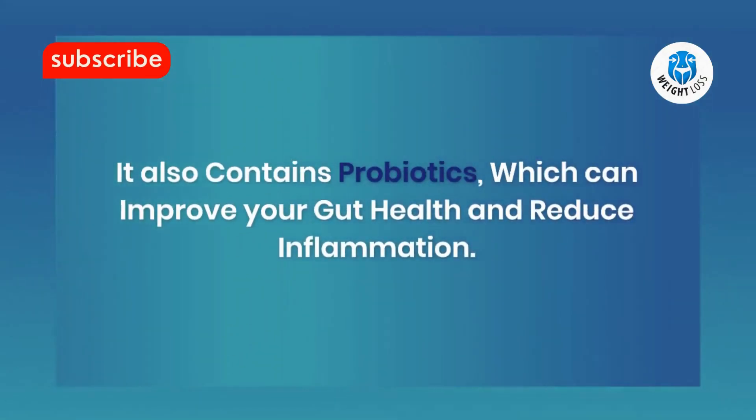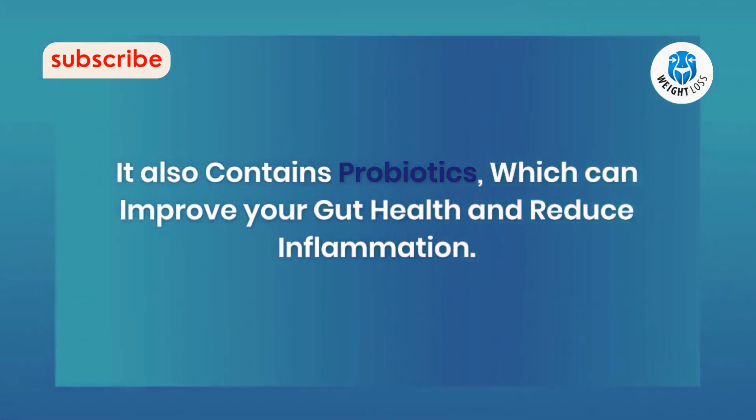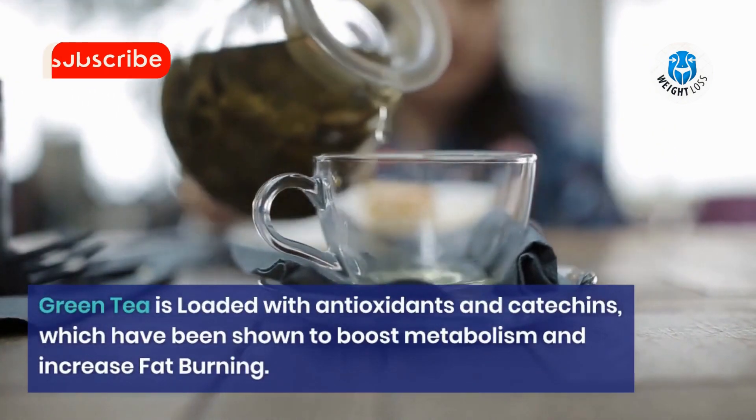Number 4: Green tea. Green tea is loaded with antioxidants and catechins, which have been shown to boost metabolism and increase fat burning. It's also a great alternative to sugary drinks.